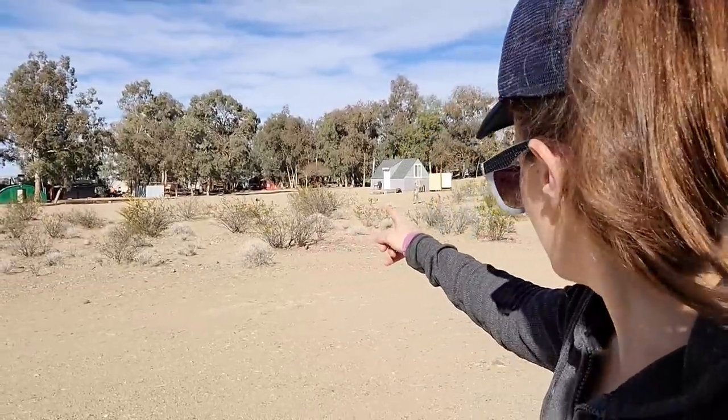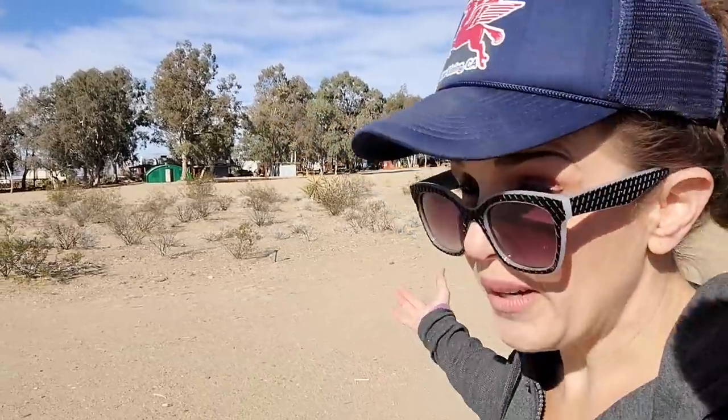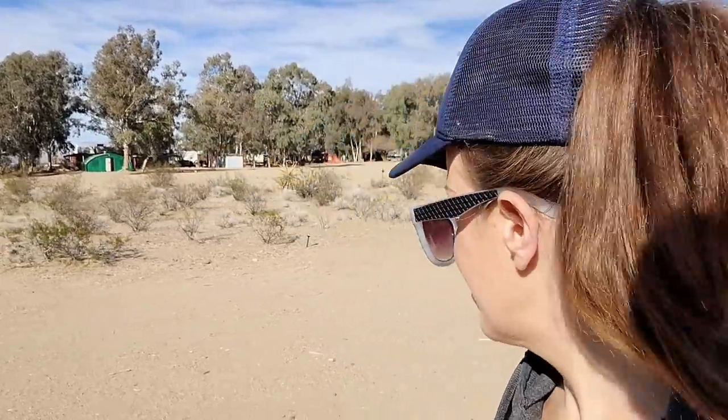I was talking to the caretaker and he said he's lived here five years. He loves it because the elevation is around 3,000 feet, so it doesn't get quite as hot as Las Vegas. He said it gets up to maybe 110 a couple weeks in the summer and that's it. He said it's really nice and there's lots of trees here — they look like eucalyptus trees. There'd be plenty of shade, plenty of windbreak.